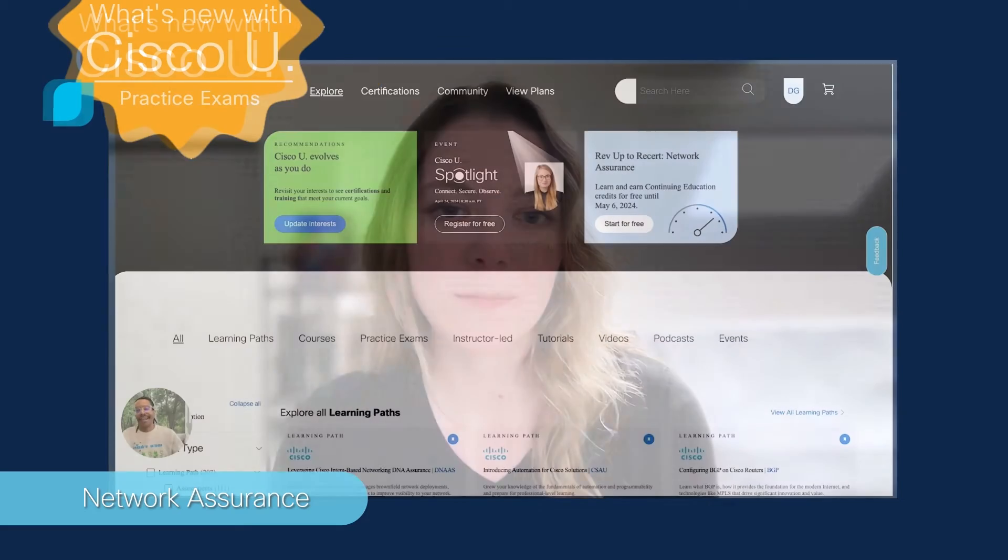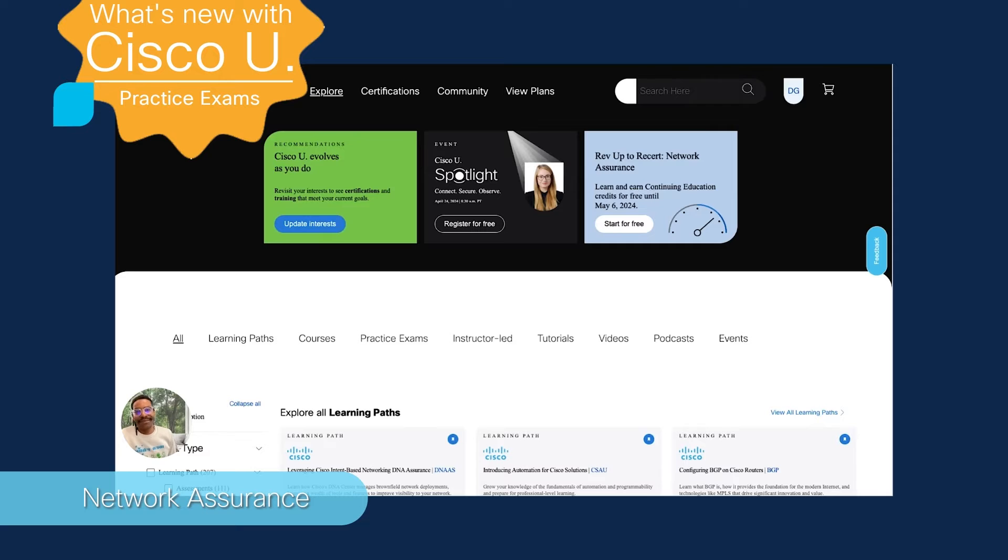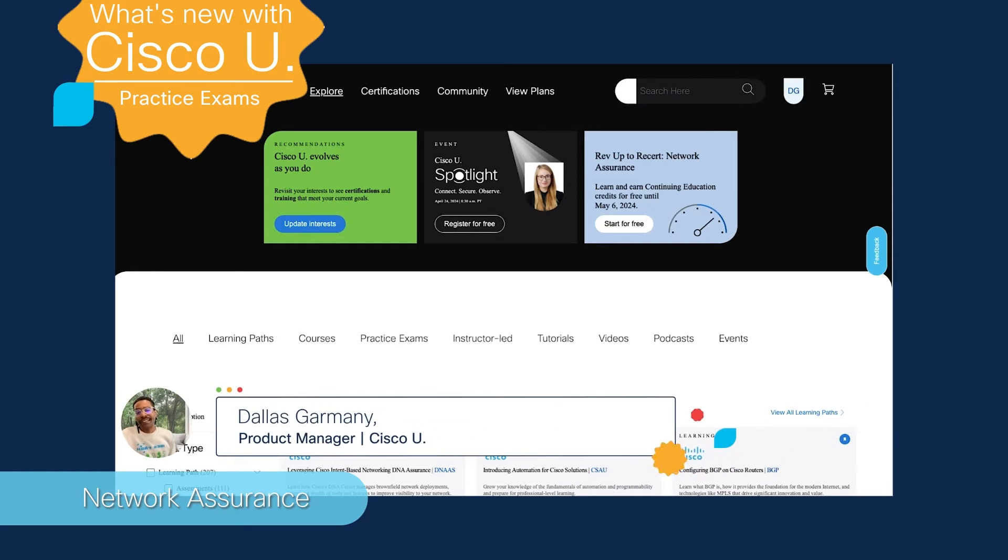Our latest feature on Cisco U is practice exams. Hi everyone, my name is Dallas Garmony and I'm a Cisco U product manager. We've recently launched a brand new feature that we're really excited to talk to you about — practice exams.